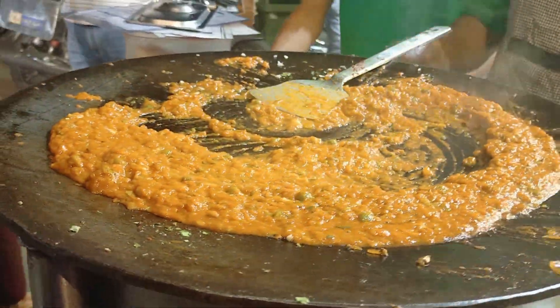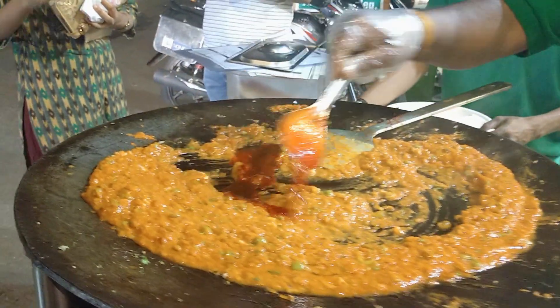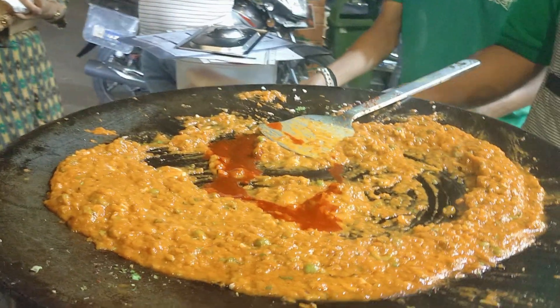And yes, we Maharashtrians cannot go back home without having pav bhaji, so this was the pav bhaji which I tried.